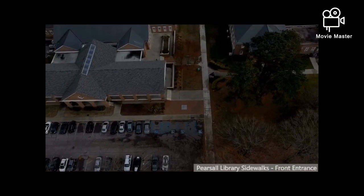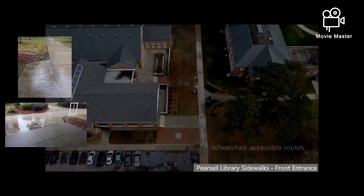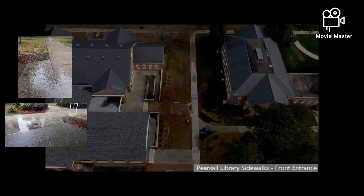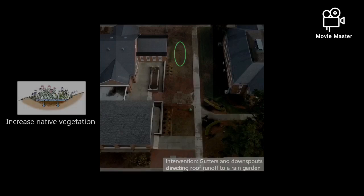The first interventions target the sidewalks around the library. These sidewalks provide the only wheelchair accessible routes to the building. Because the walkways are slightly depressed, water pools quickly. The pooling water will be combated by the addition of gutters to the roof. Downspouts will redirect the water into a nearby rain garden.